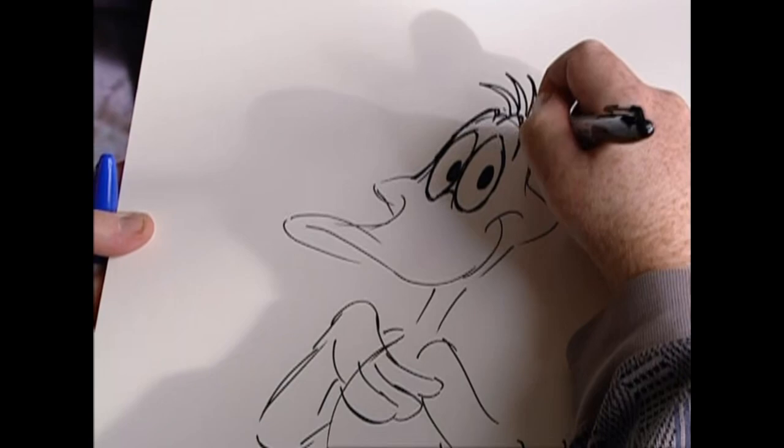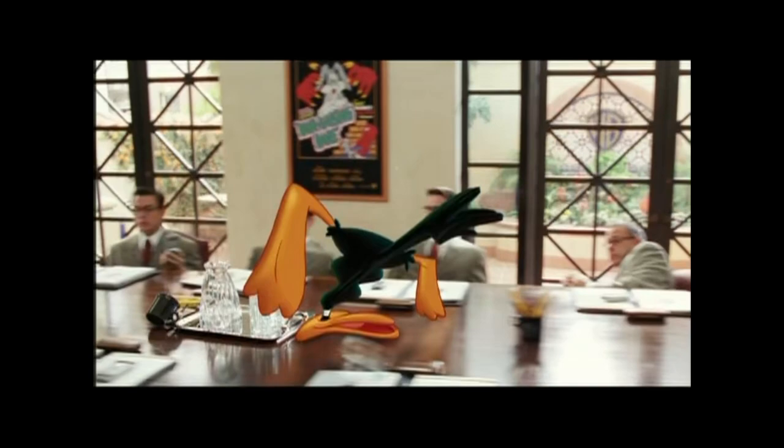The trickiest part of making a movie like this is where you and I come in — the animation process. When they shoot a scene with cartoon characters in it, they really can't afford to have us there until everything else is right.